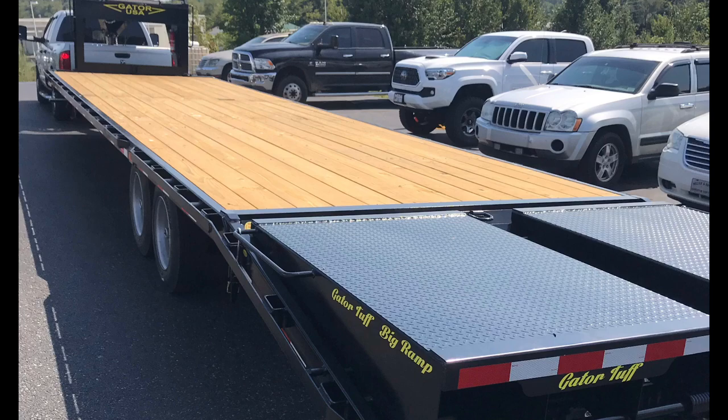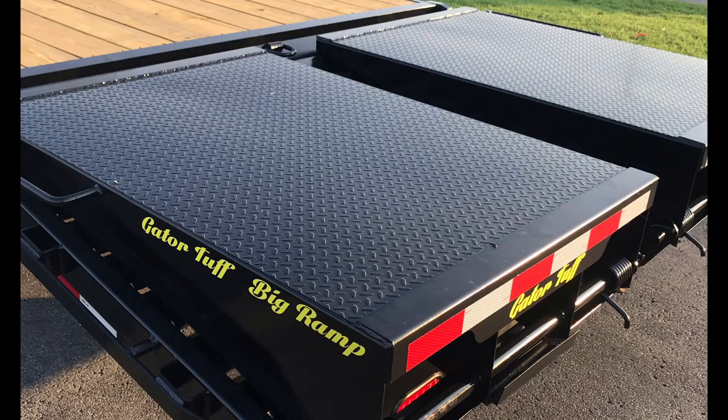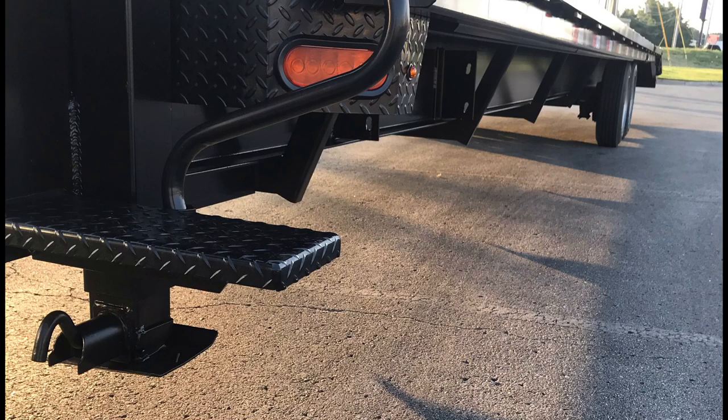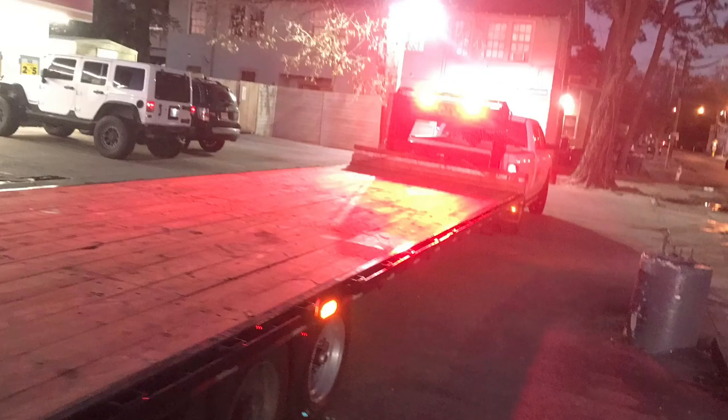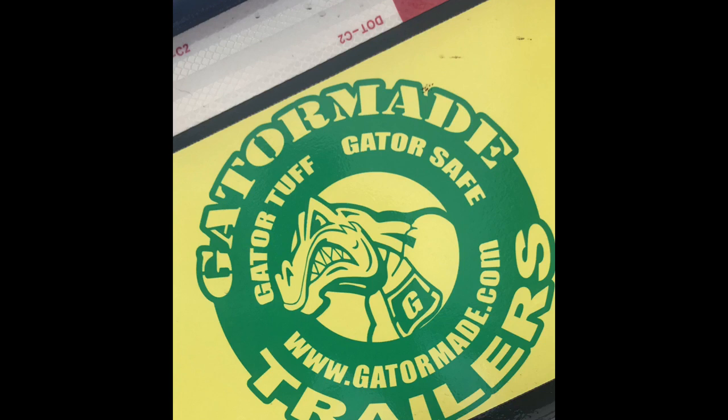The Gator Made: 35-foot configuration — that's 30 plus 5, so 30 foot of deck space and 5 foot for the mega ramps. Dual 10K jacks, dual 8K axles, 12-and-a-half by 4-inch brakes, very large toolbox, extra lighting, spotlight included. Manufacturing retail price — out the door, tag, title, and everything — $11,500. That's the Gator, over there in the blue corner.